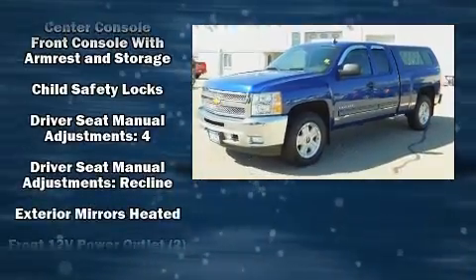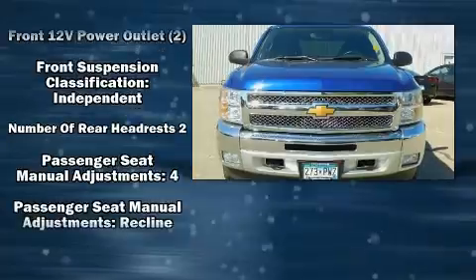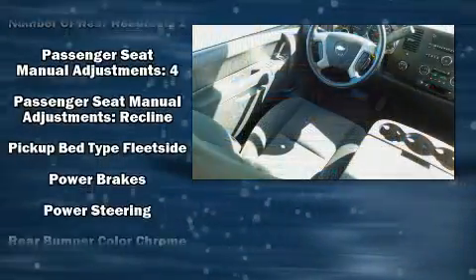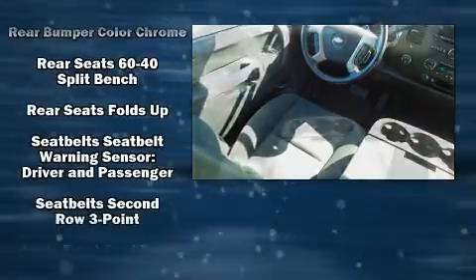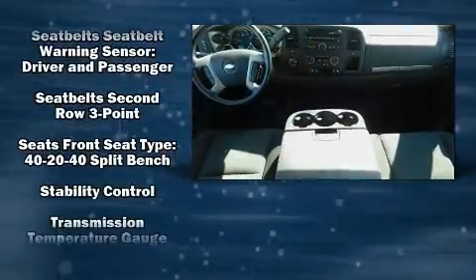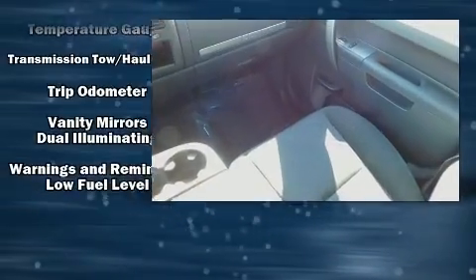Chevrolet ensures the safety and security of its passengers with equipment such as head curtain airbags, front side impact airbags, traction control, ignition disabling, OnStar, and ABS brakes. For added security, Dynamic Stability Control supplements the drivetrain.